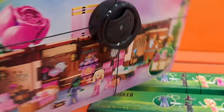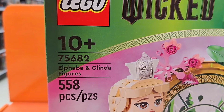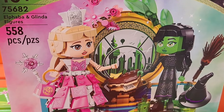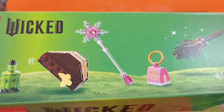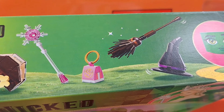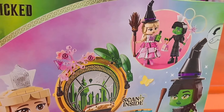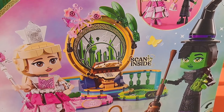Got a couple more Lego sets over here. We got the large figures — Elphaba and Glinda — you can put them together and make big figures out of Legos. Here's some of the accessories that come with. You also got this cool little backdrop on the back.